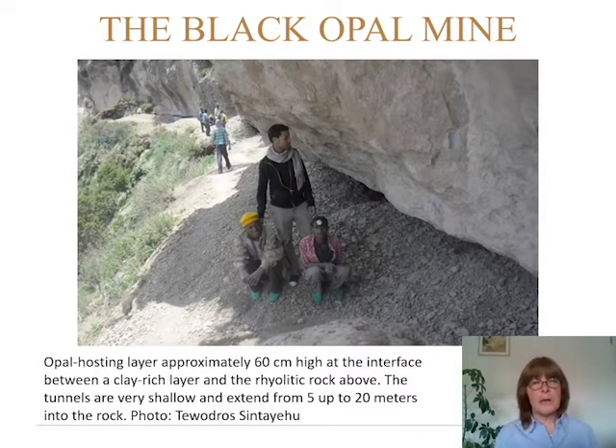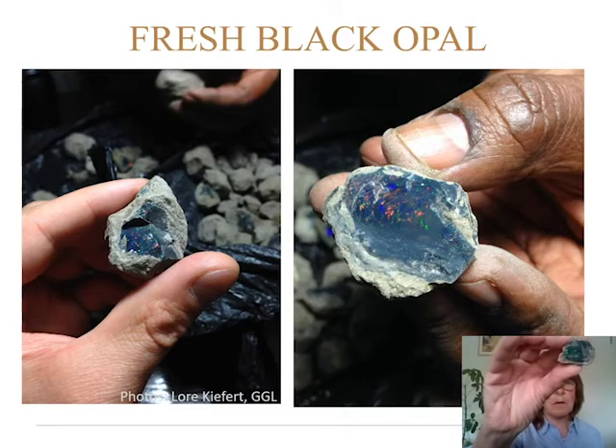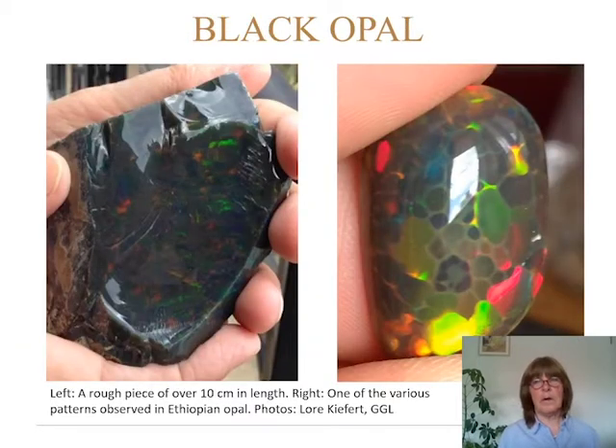At the opal mine we visited, you can see the rhyolitic rock above and the clay ridge layer on the bottom. The opal-bearing layer is only about 60 centimeters high. You can see those little holes on the bottom — that is where the miners go in to find the opal. The material retrieved is very nice. I have one of those pieces in my hand with beautiful reflexes in all colors. On the left is a piece about 10 centimeters high of solid opal full of reflexes, and on the right a piece with common opal and opal patches showing the freshest opal colors.